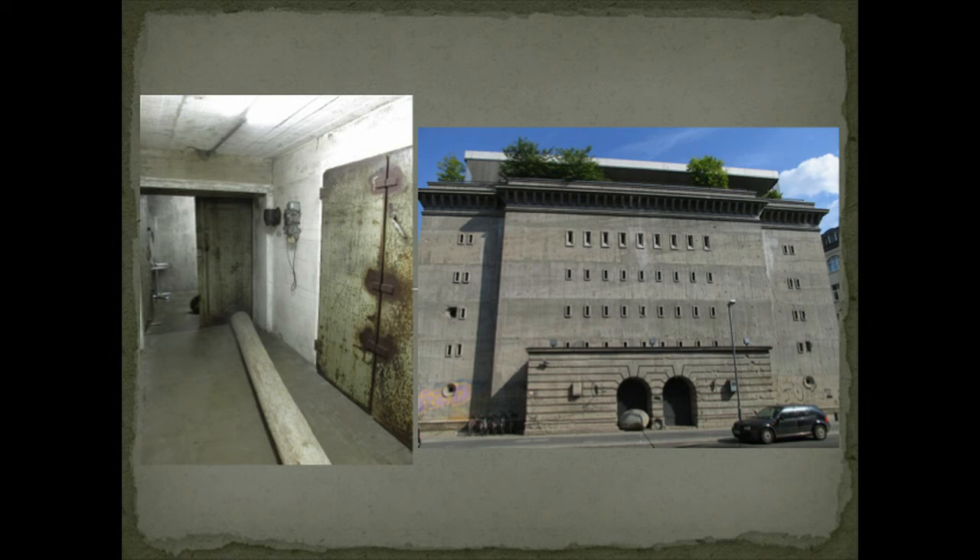Traveling is always a mixture of things you plan intensely and being open to opportunities that present themselves. This is something we almost missed — this is the Boros Collection. The building on the right is literally next door to our hotel. I found out about this relatively late in the trip. It's a private gallery that only allows in 12 people on guided tours, with no names or information on the wall.